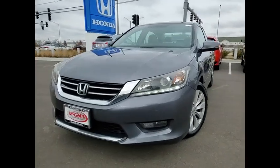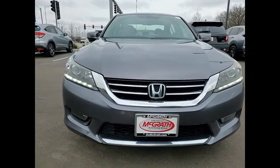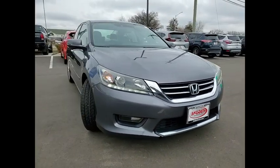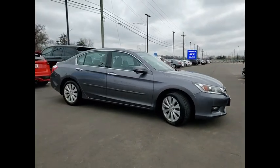Stop by and take a look at the 2014 Accord — ingeniously simple, yet overflowing with luxury and technological creativity. All that and more in the Accord.